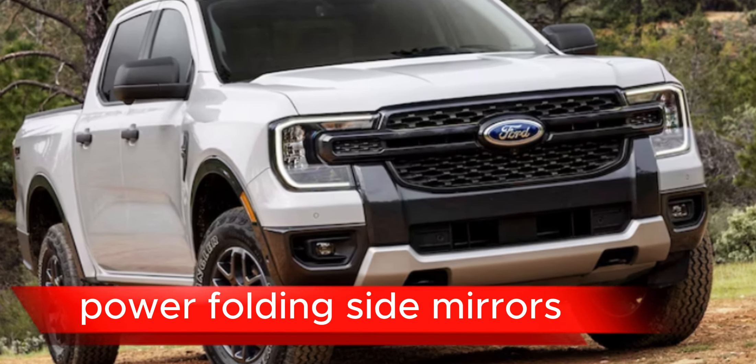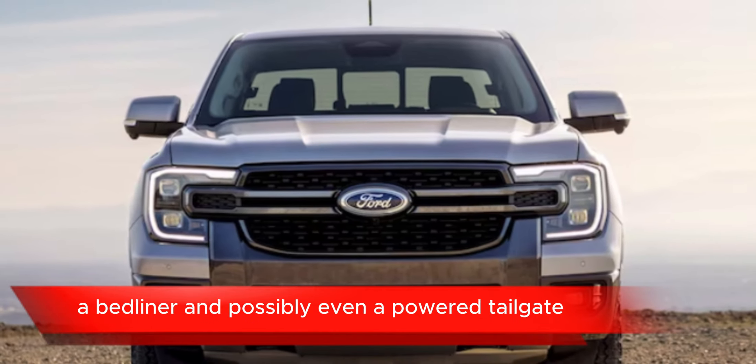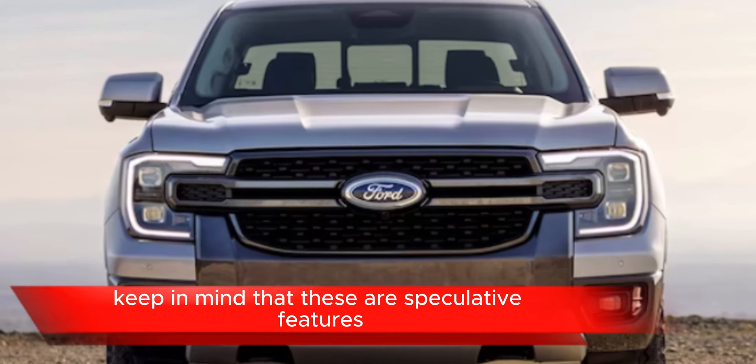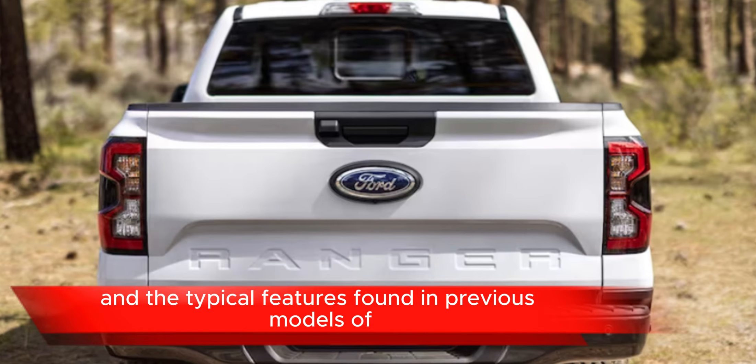Power folding side mirrors, a bed liner, and possibly even a powered tailgate.